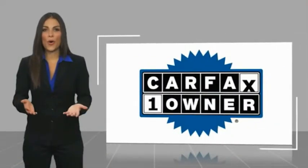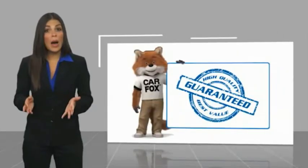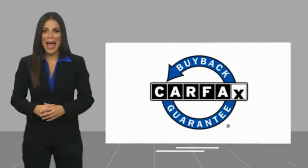This is a one-owner vehicle with a Carfax Vehicle History Report. Be sure to find a complimentary copy of this report online or contact the dealership. This vehicle qualifies for the Carfax Buyback Guarantee. We'll see you next time.